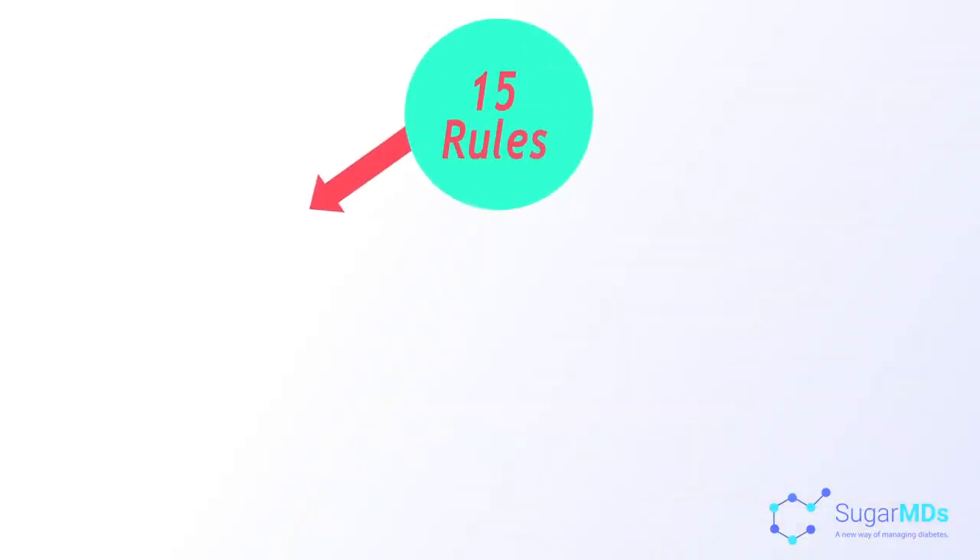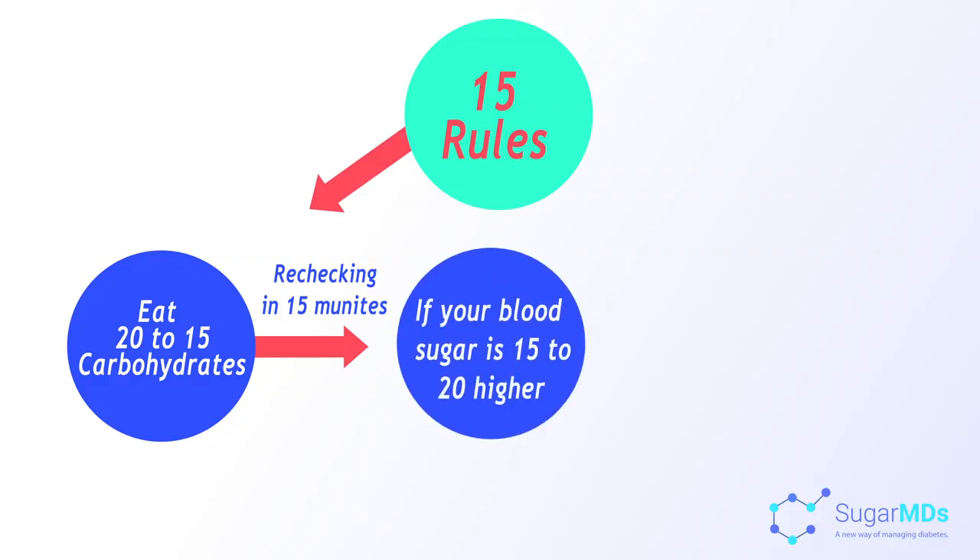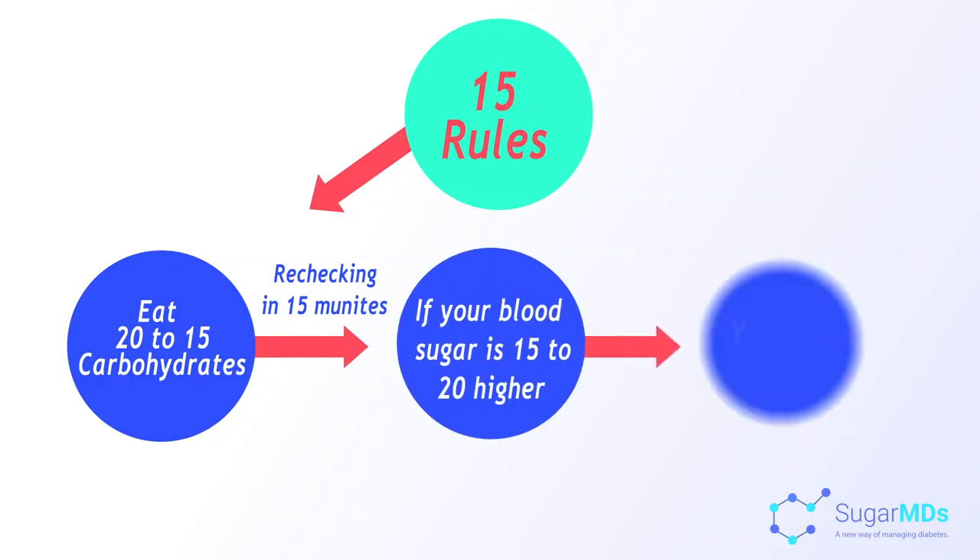Another thing you may want to do is, after checking your blood sugars and eating something, you need to check it again. I call that the 15-to-20 rule. You eat 15 to 20 grams of carbohydrates and then recheck in 15 to 20 minutes. If your blood sugar is 15 to 20 higher than it was, then you are all good.